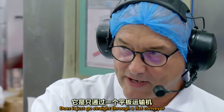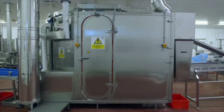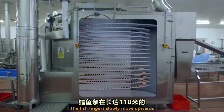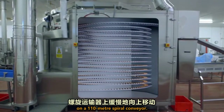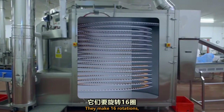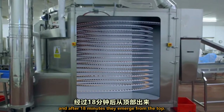Does it just go straight through on a flat conveyor coming out the other side? No — inside there is like a corkscrew. The fish fingers slowly move upwards on a 110-metre spiral conveyor. They make 16 rotations, and after 18 minutes, they emerge from the top.